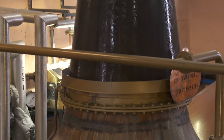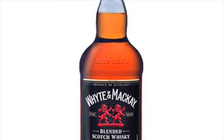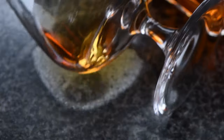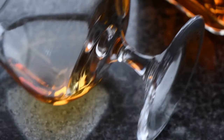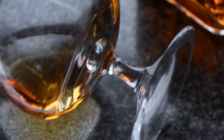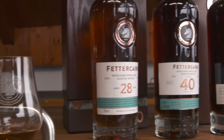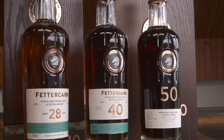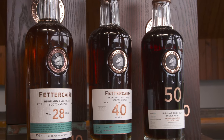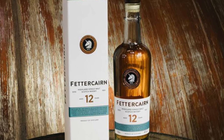Even under Whyte and Mackay's ownership from 1973 to 2009, very little of Fettercairn was ever bottled as a single malt. And it's actually only been in the last 10 years there's been more focus on actually building the brand itself. The new owners have actually released now a core range, and you can find a 12, a 28, a 40, and a 50 year old are all available. And I actually personally think the repackaging has really enhanced the image of the brand.